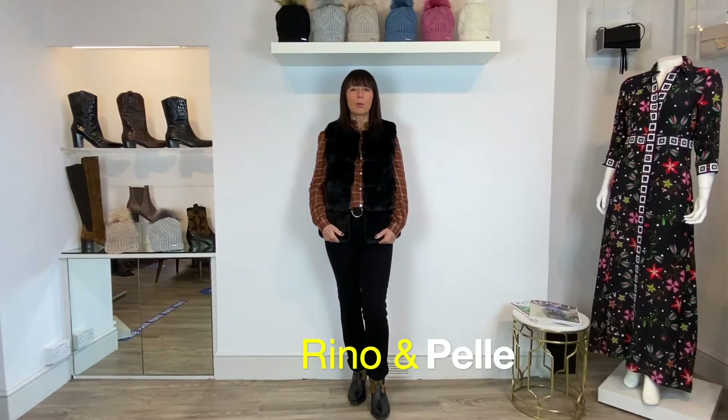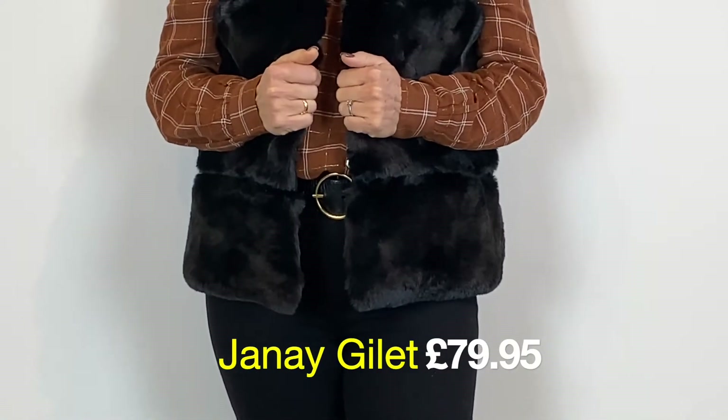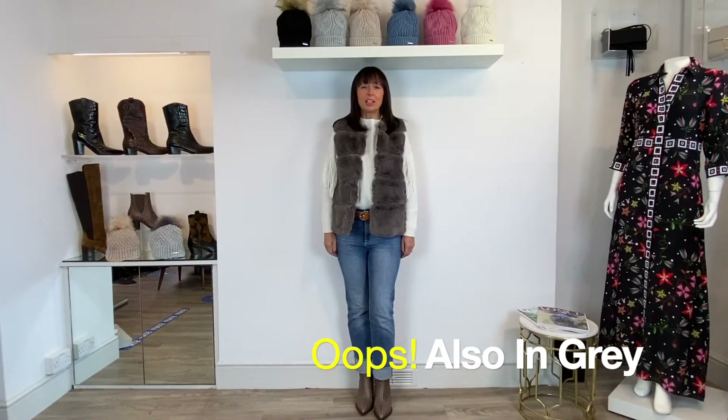These are really cute little faux fur gilets from Rhino and Pell. I love the panelling effect — a lovely little winter warmer at £79.95. It comes in black and grey.